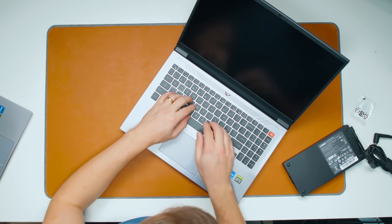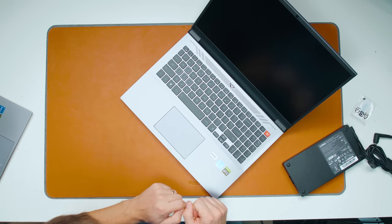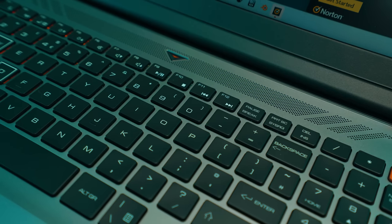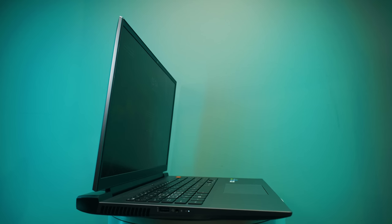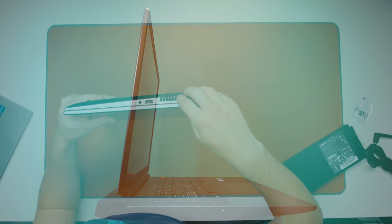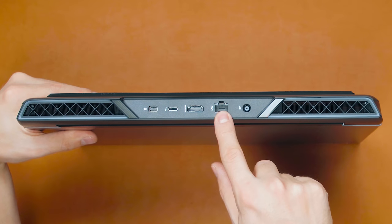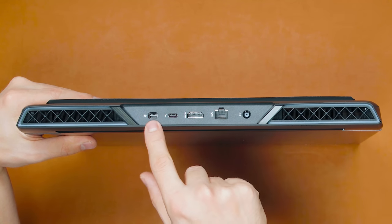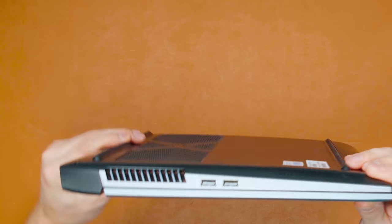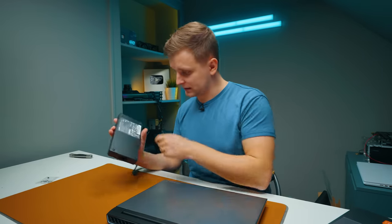Even though these are gaming laptops, what I like already is that it doesn't say 'gaming' anywhere. We have the same i7 badge, RTX badge, and HDMI badge — stickers are slightly all over the place. There's also a numpad on the side and a full-size keyboard. The trackpad looks slightly smaller. Around the laptop you can see a ventilation grill, Type-A, and headphone/mic combo. On the back: power brick, Ethernet RJ45, HDMI, Type-C which could be Thunderbolt, Mini DisplayPort, and two more Type-A ports.